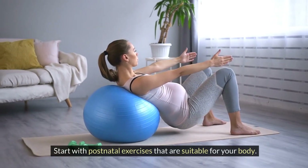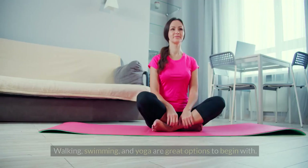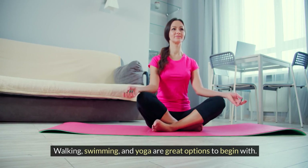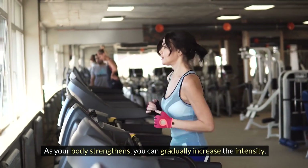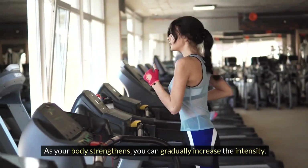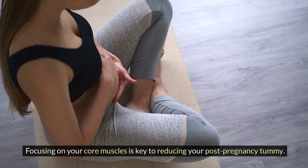Incorporate gentle exercise into your routine. Start with postnatal exercises that are suitable for your body — walking, swimming, and yoga are great options to begin with. As your body strengthens, you can gradually increase the intensity.